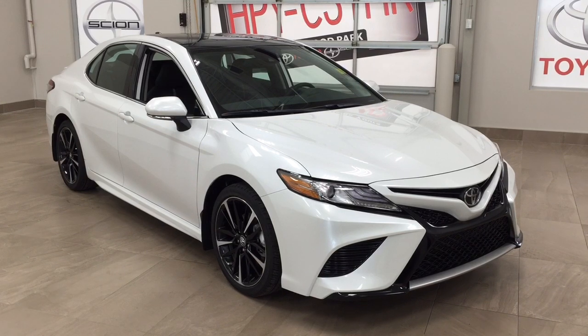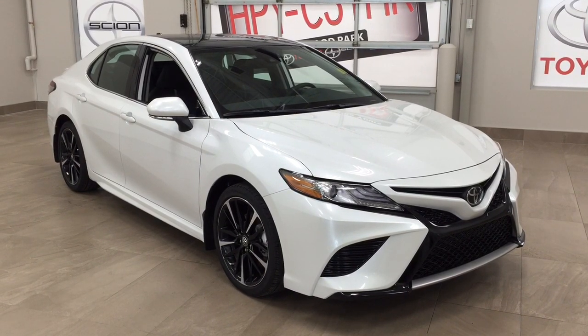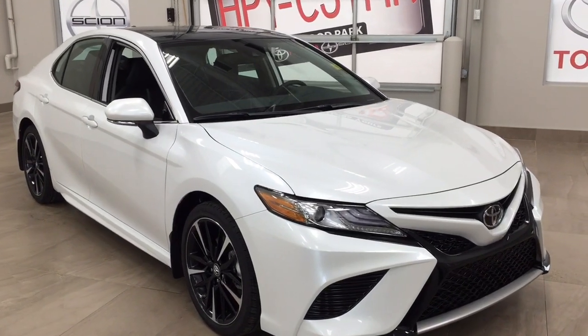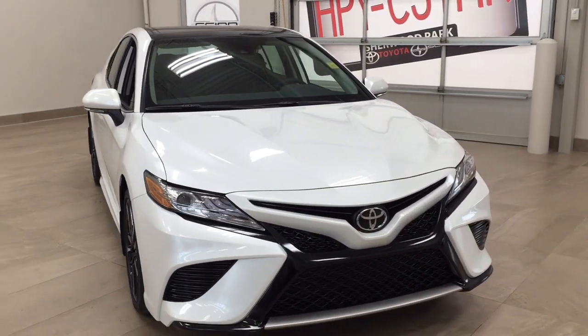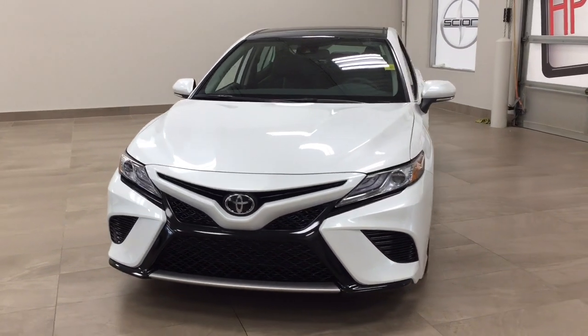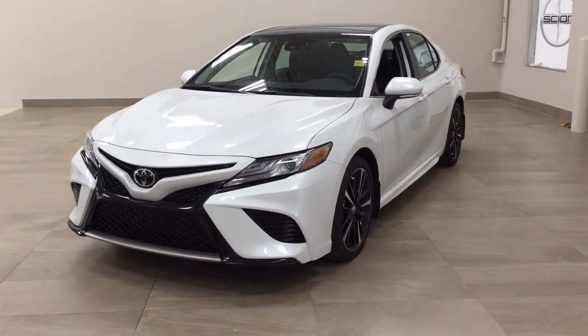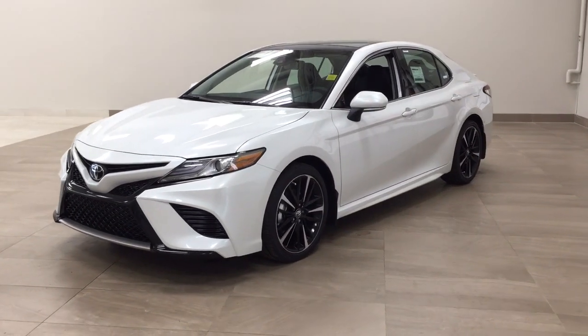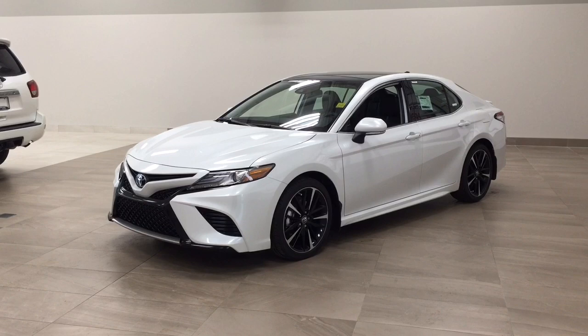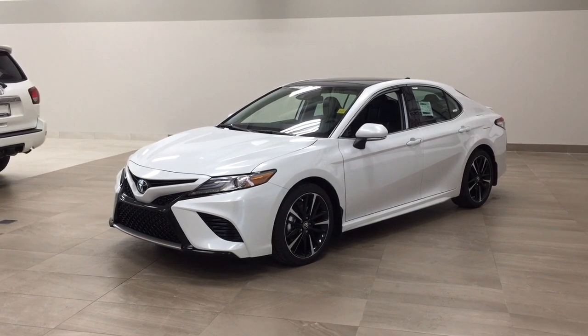Thank you so much for watching this video today. If you have any questions, please visit us at 31 Auto Mall Road in Sherwood Park, Alberta, Canada. The phone number is 780-410-2455, or visit our website at sbtoyota.com to reach us by email. If you have any comments or additional questions, please leave them in the comment section below. Make sure you have a great day and I hope to see you next time.